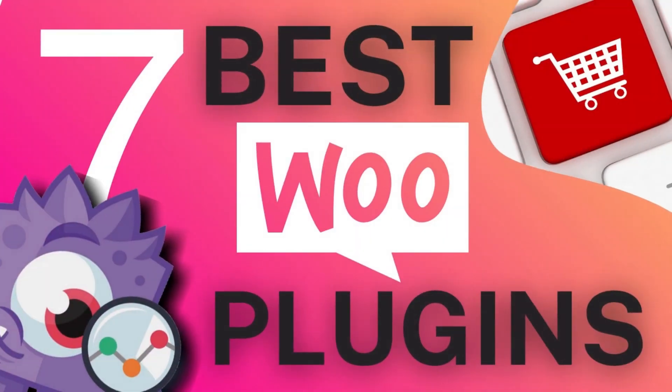Looking for the best WooCommerce plugin for your store to increase your sales? Well, in this video, we're going to look at the top WooCommerce plugins to help you grow your business.